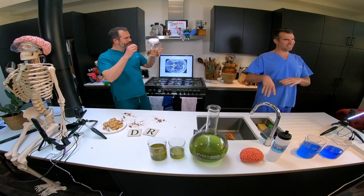Because we can't travel from our homes to the lab at the moment, I thought we'd do the next best thing and bring the lab into the home — into Dr. Zand's kitchen, to be precise.